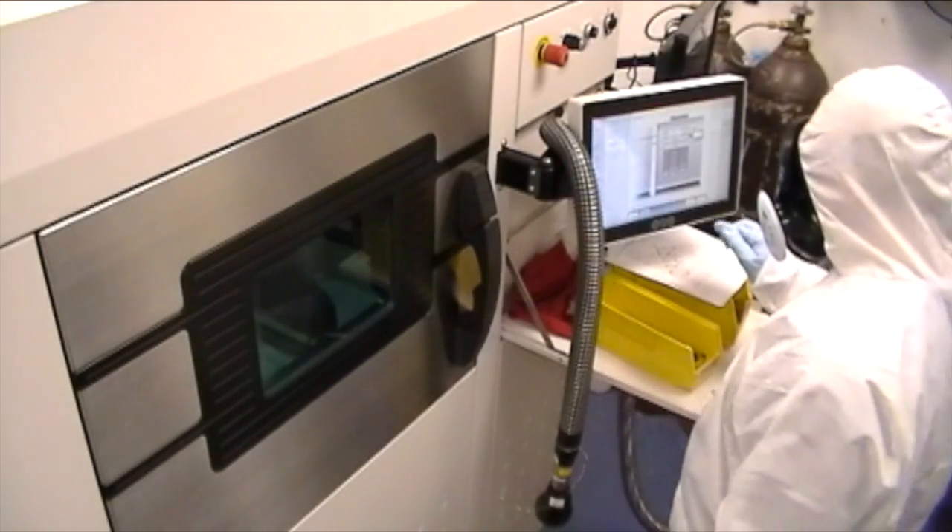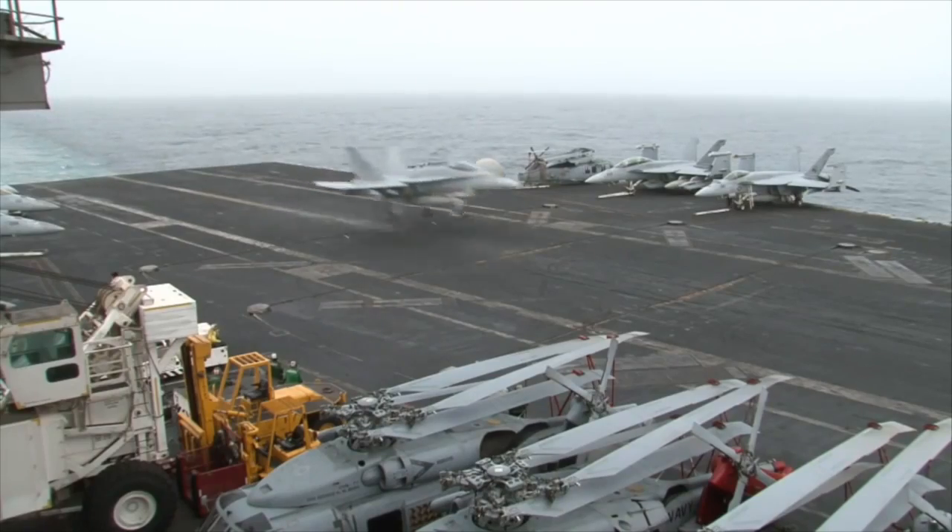We're really interested in it because you can produce parts that you need quickly and there's no tooling required for it. So you use the same machine to produce lots of different parts, and that makes it really different from traditional processes and allows us to reduce the time that our aircraft are down.